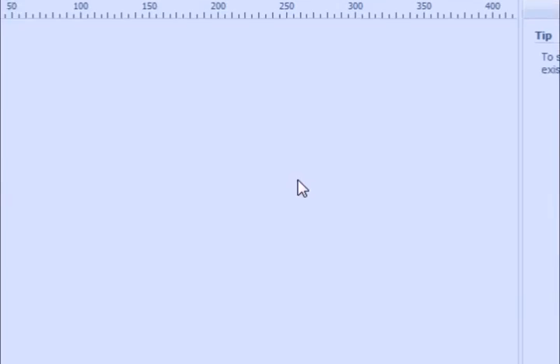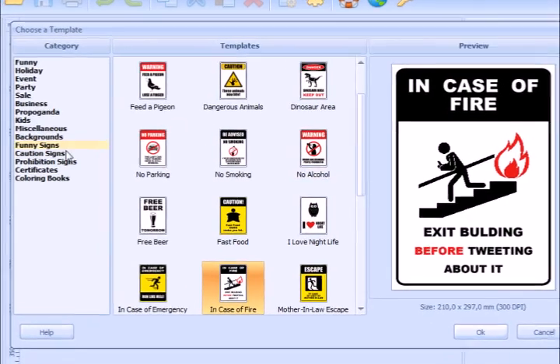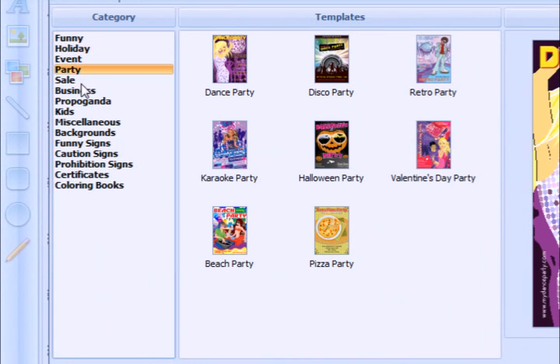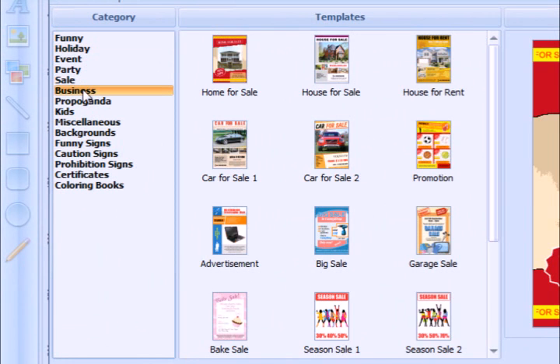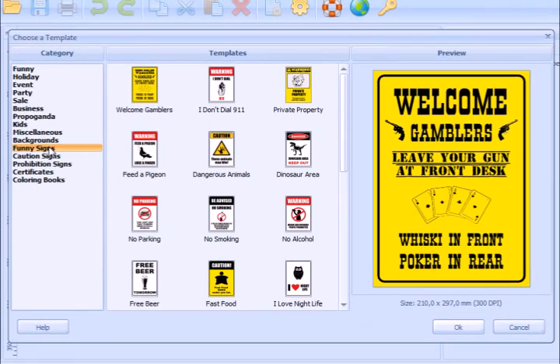I'm opening the software. A lot of categories. I already seen funny, and here are holiday and party. Don't think I'll have any party soon. Sales and business posters are done at the moment too. Maybe I'll find something interesting in the funny science category.